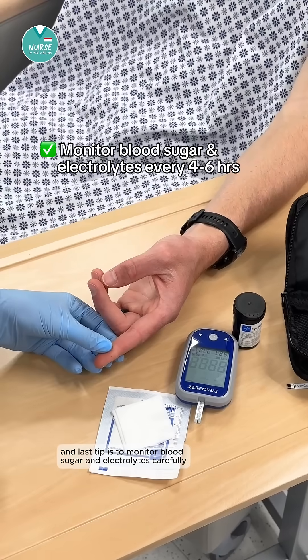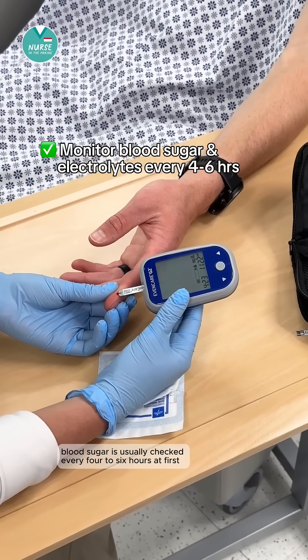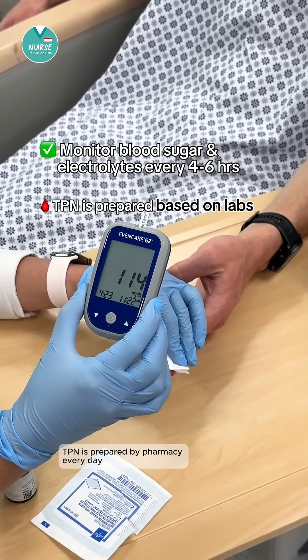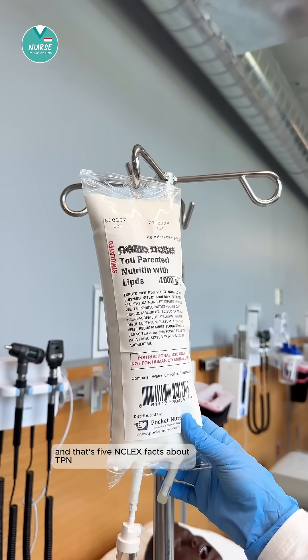The last tip is to monitor blood sugar and electrolytes carefully while the patient is on TPN. Blood sugar is usually checked every four to six hours at first. TPN is prepared by pharmacy every day based on the patient's labs. And that's five NCLEX facts about TPN.